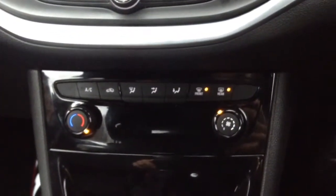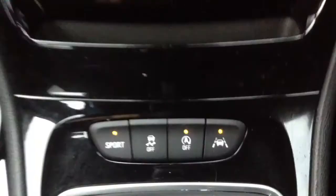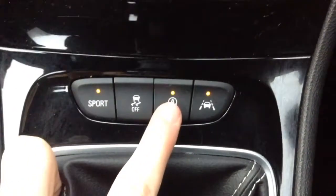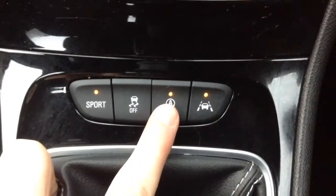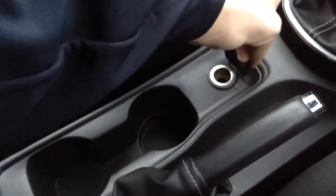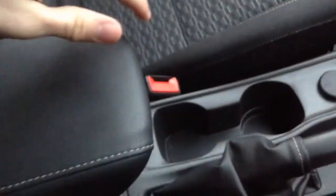Below that you have got the aircon controls so you can set the cabin to a comfortable temperature. You have got a sport button which sharpens the car up, automatic stop-start which cuts the engine at lights to save fuel, and lane departure warning so it stops you veering out of lanes on the motorway. There is a power socket and inside the armrest a USB port so you can plug in portable devices.